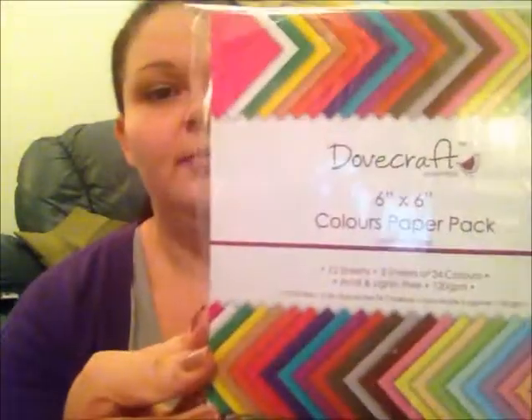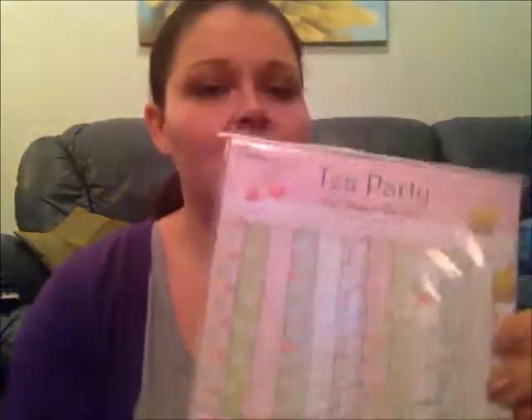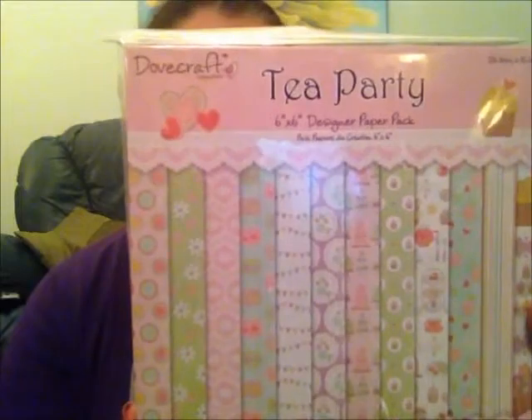Then I got this 6x6 paper pad with 72 sheets in 24 colours, which is always useful when you're doing backing paper for different types of toppers. And I got one more paper pad — Tea Party theme — also 6x6 with 72 sheets. This one was £2.75 and the other was £3, so I thought that was quite good.